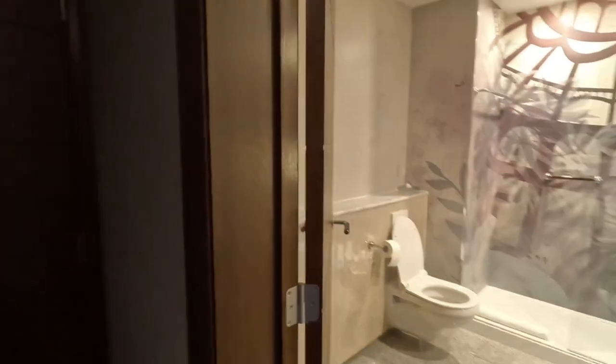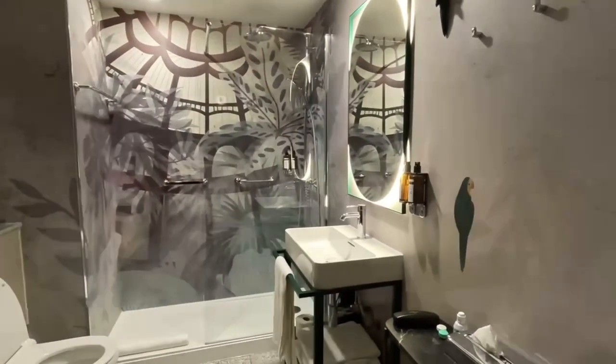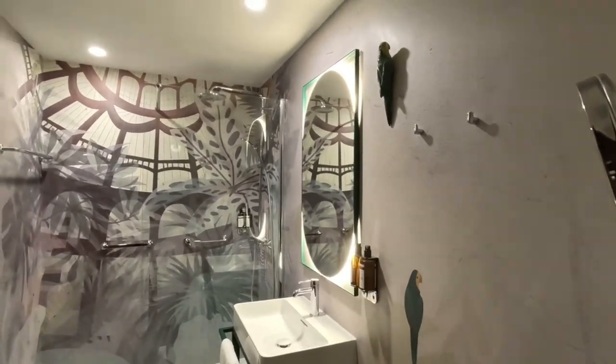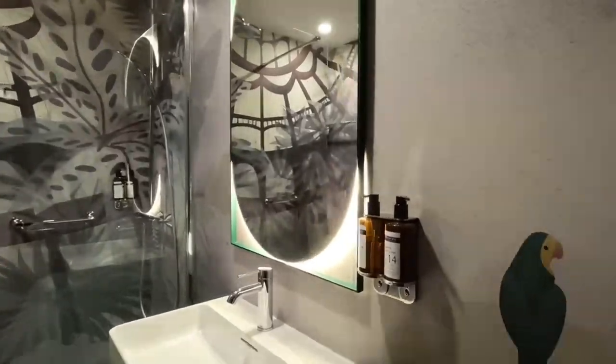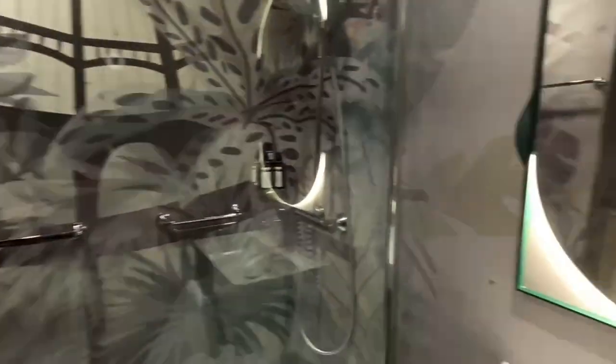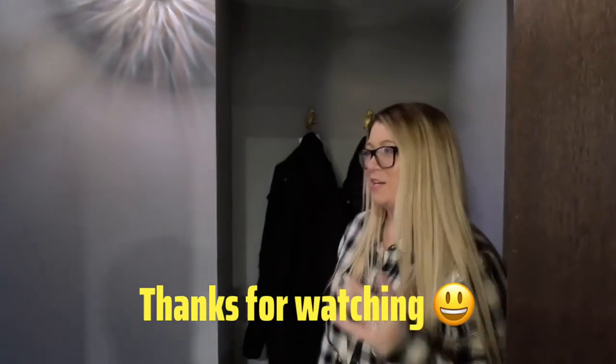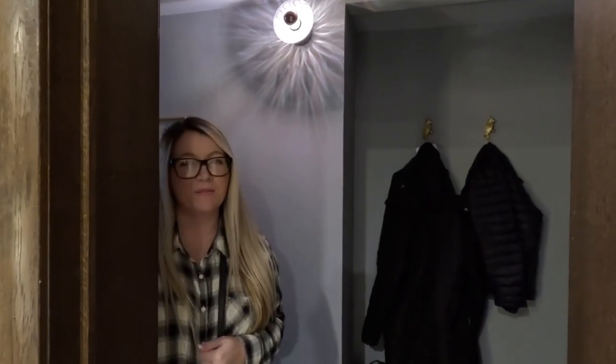The bathroom is really nice — super big, plenty of room, a step-in shower. The mirror has lighting behind it, which is perfect for makeup, and there's also a little makeup mirror too. We are very pleased with this place and would definitely stay here again. I'd give it an eight out of ten — it's one of the nicer places we've stayed. The staff has also been amazing. Definitely recommend it. Thanks for watching everybody, bye!